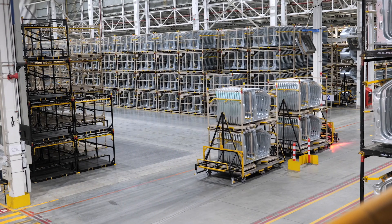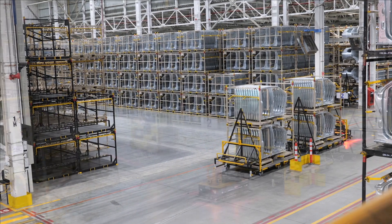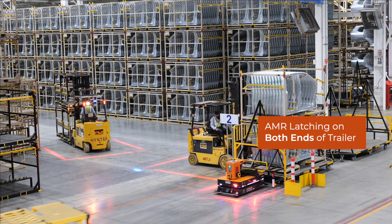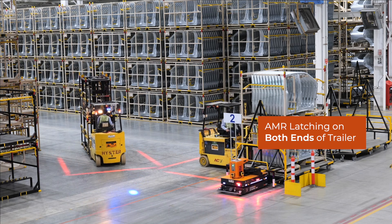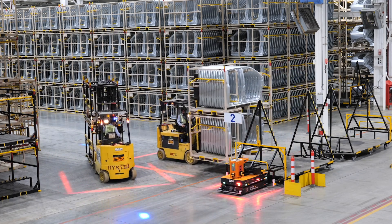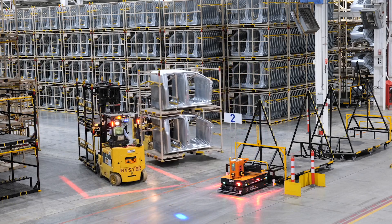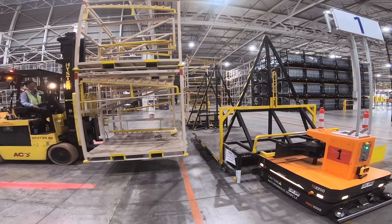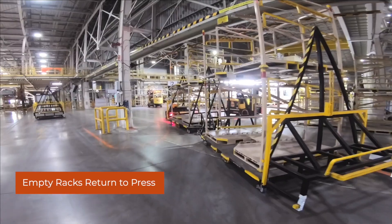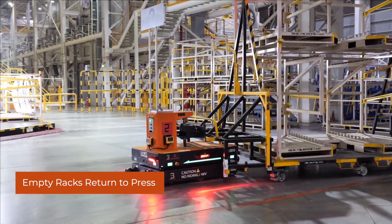Upon reaching the marketplace, MAG-AMR unlatches the trailer and navigates to the other end of the trailer. MAG-AMR latching of the trailer from both ends was designed to allow the AMR to navigate with the trailer within the available aisle width and avoids a large turning radius. Once the forklift has retrieved full racks and placed empty racks, MAG-AMR brings the trailer back to the stamping line for replenishment of parts.